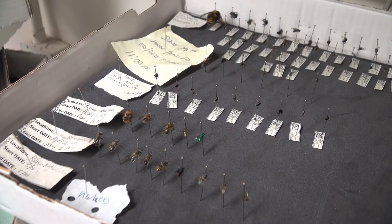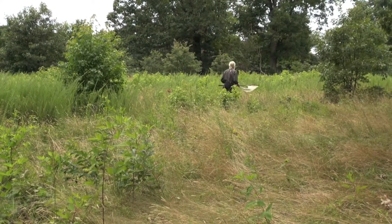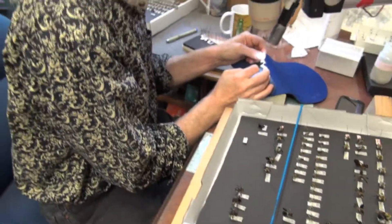He says the insects, some as tiny as a grain of rice, are on the ground but people don't notice them. Most people have no idea that their lawns are nothing but grass interspersed with bee nests.